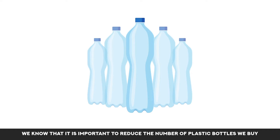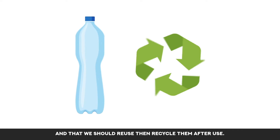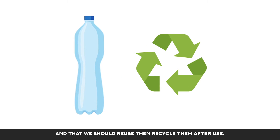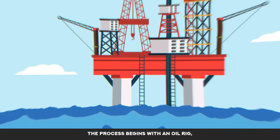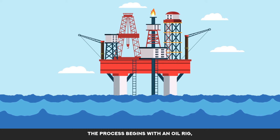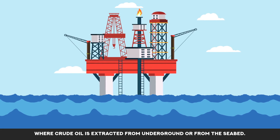We know that it is important to reduce the number of plastic bottles we buy and that we should reuse then recycle them after use. But how is a new plastic bottle even made? The process begins with an oil rig where crude oil is extracted from underground or from the seabed.